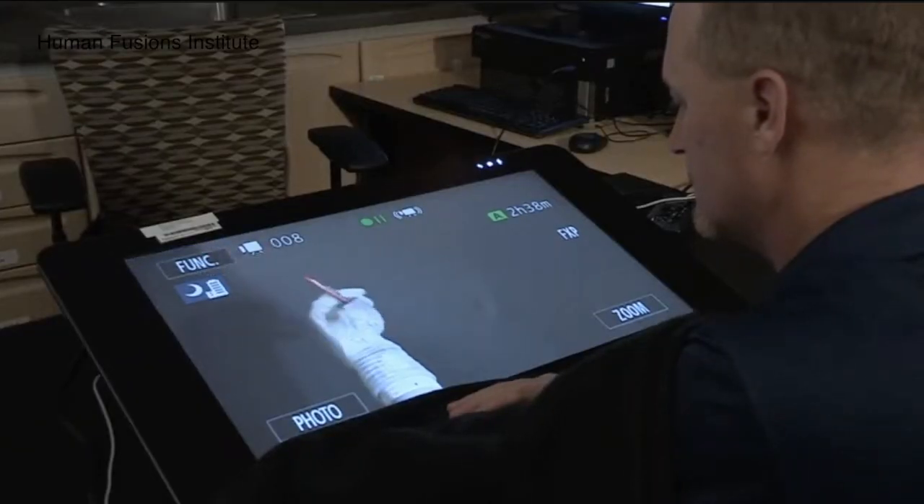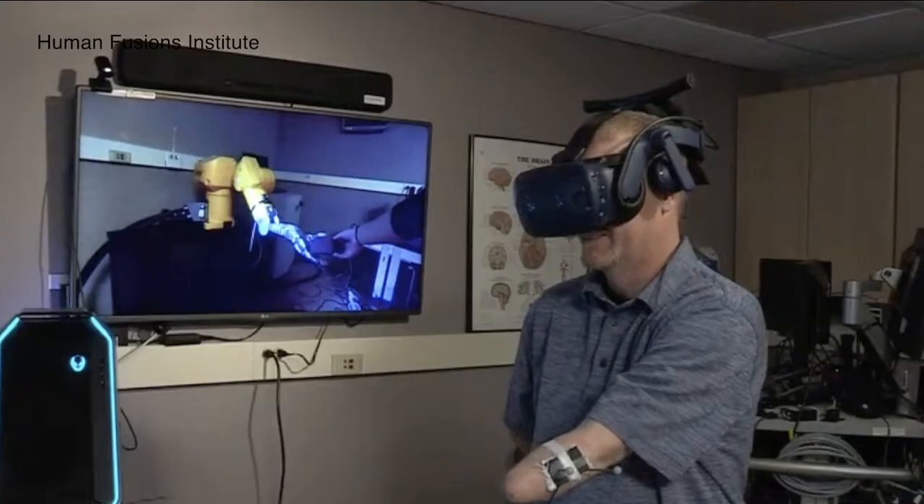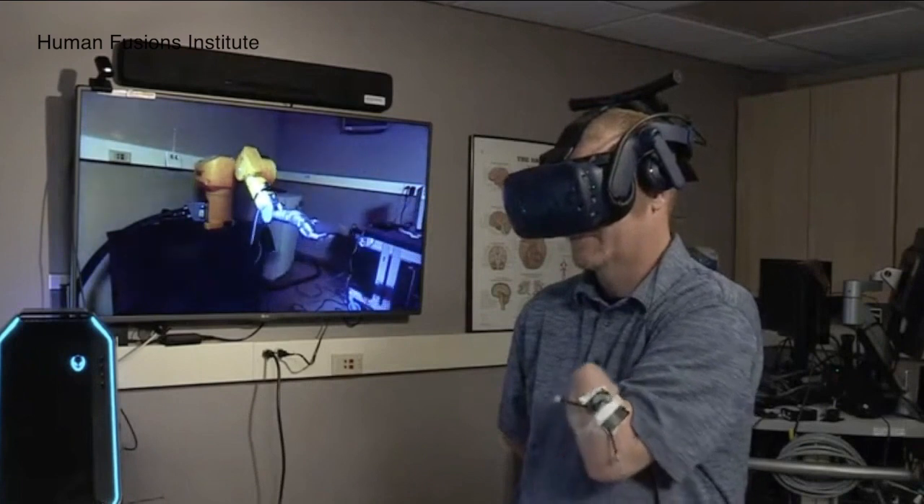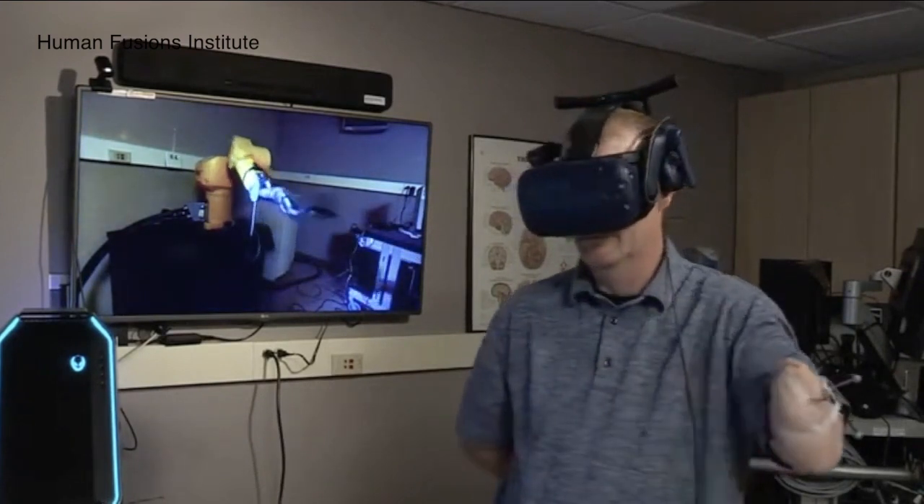Yes, that means letting a robot examine you. But Tyler says it's time to change the way we think about robots. You're going to be working with a robot, but it's amazing to me, at least in my experience, that that robot becomes much more personal.